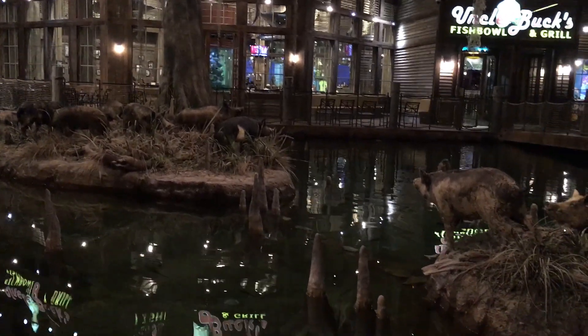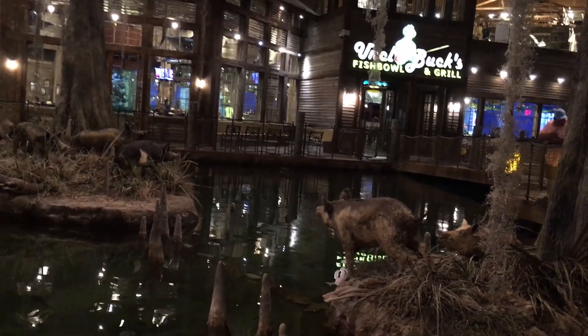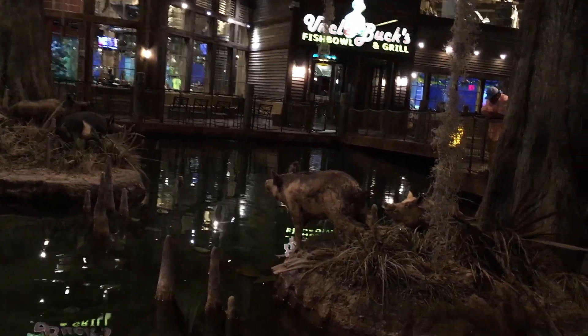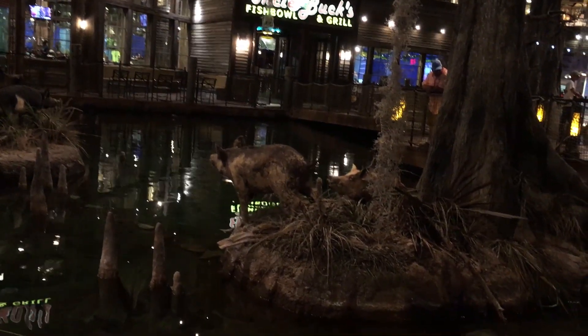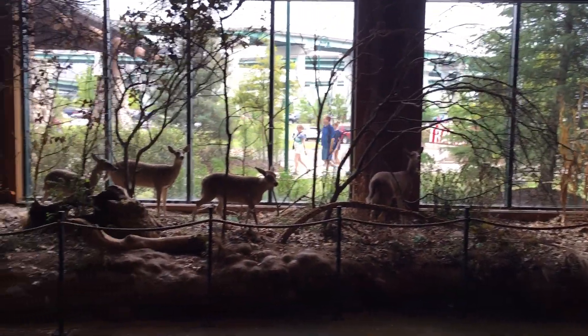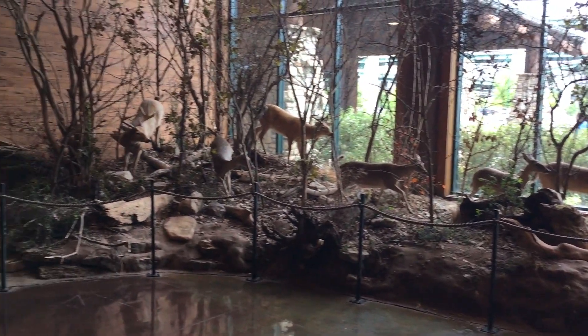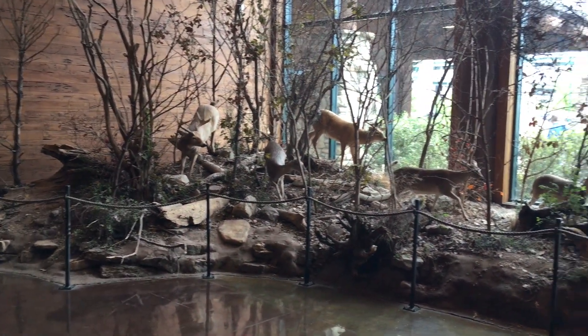Take the House of Vans in London and New York, for example, which marries a skate park and live music venue with a shoe store. Even the popularity of Hollister in the early 2000s, with its surf shack exterior, dim lighting, and Huntington Beach webcams, speaks to the ways in which shopping is as much about the experience as it is about what you buy.